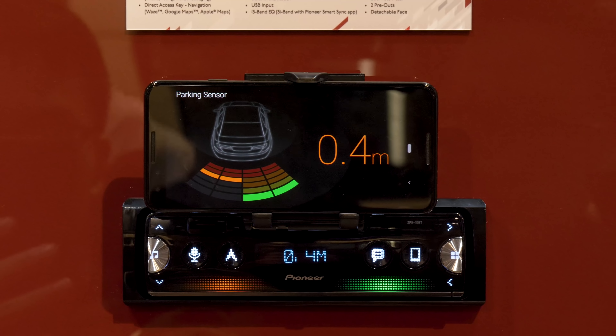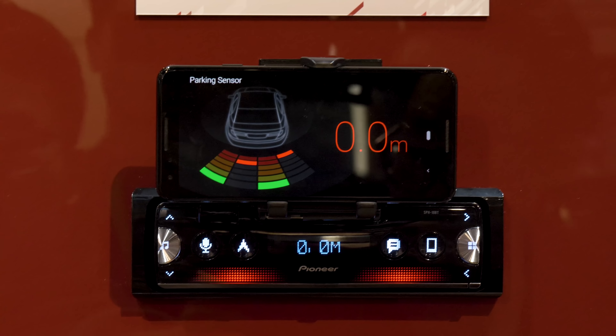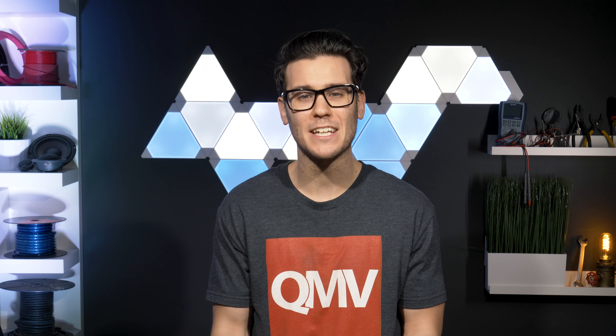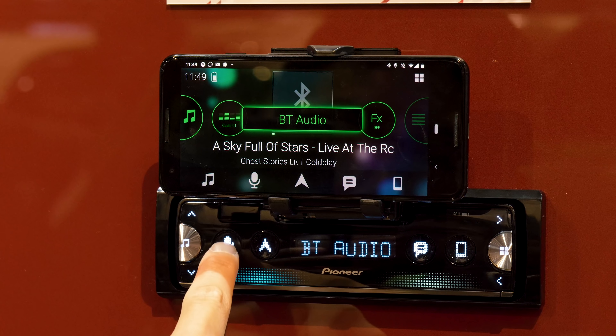Pioneer even integrated safety feature compatibility, such as parking assist with optional parking sensors and impact detection. If there's an accident and the phone sensor detects an impact, Pioneer SmartSync will immediately notify a registered emergency contact, helping to ensure the prompt arrival of assistance.